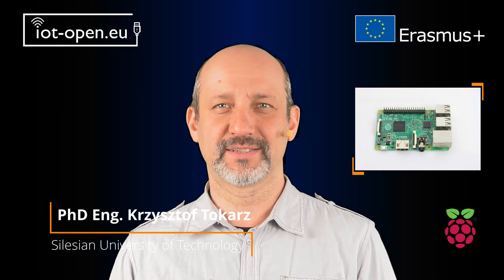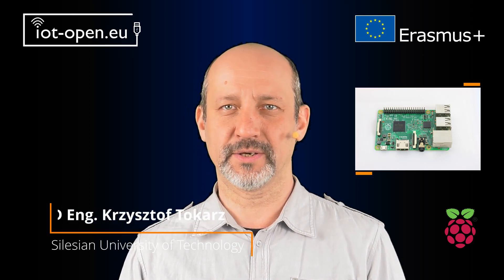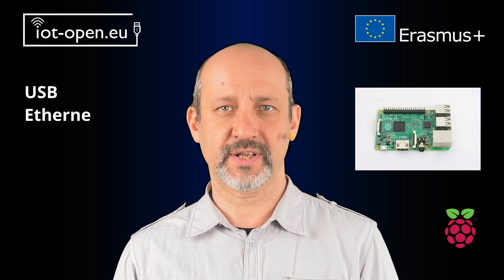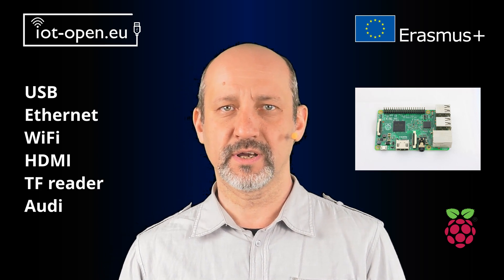Raspberry Pi is a powerful single board computer that can work as an IoT device, a fully functional desktop computer, or network infrastructure component. It contains various interfaces like USB, Ethernet, Wi-Fi, HDMI, TransFlash card reader, and audio. On the other hand, it exposes full GPIO to let you connect various sensors and actuators to it or extend it.